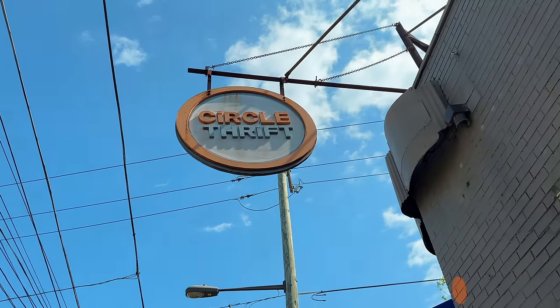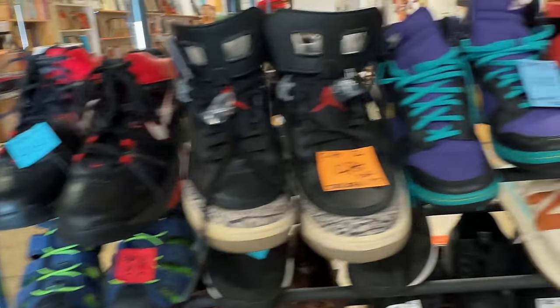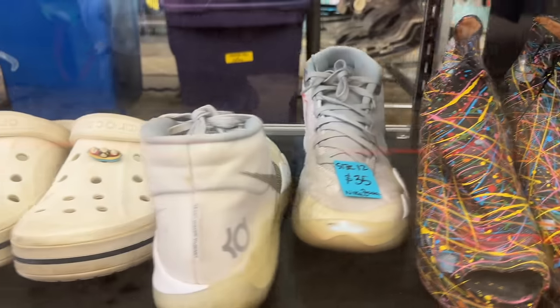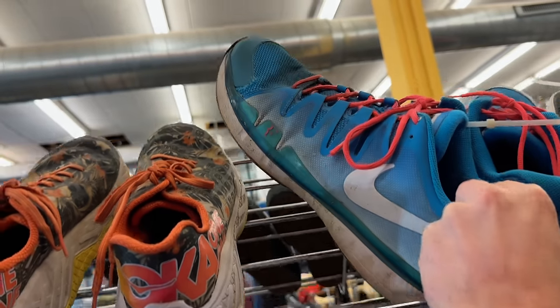Circle Thrift had some pretty good stuff. They had an NES which I was really excited about. I actually texted Editor Riff to ask if it was a good deal. Confirmed by Riff — bad deal. Every time I get a haircut, I stop at Circle Thrift because it's right next to the barber. They added a really great sneaker section, but they always seem to price things for exactly what they're going for, which is frustrating. Same thing with the NES — priced exactly what they usually go for. So while there was good stuff, there was no profit margin, so I'm going to leave them.